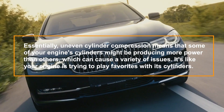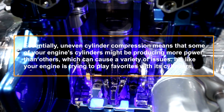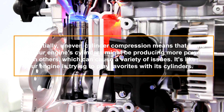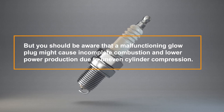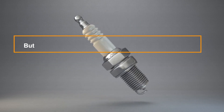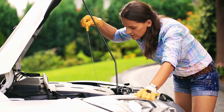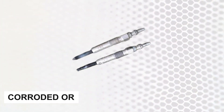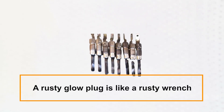Uneven cylinder compression — this means that some of your engine's cylinders might be producing more power than others, which can cause a variety of issues. A malfunctioning glow plug might cause incomplete combustion and lower power production due to uneven cylinder compression. As a result, your fuel economy may suffer and emissions may rise. To keep your engine running smoothly, check the glow plugs periodically.